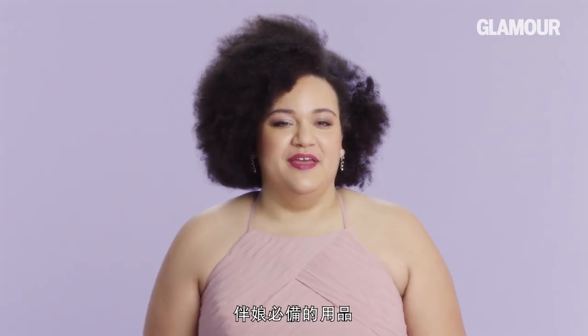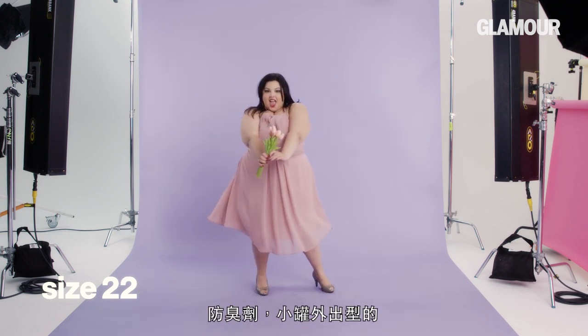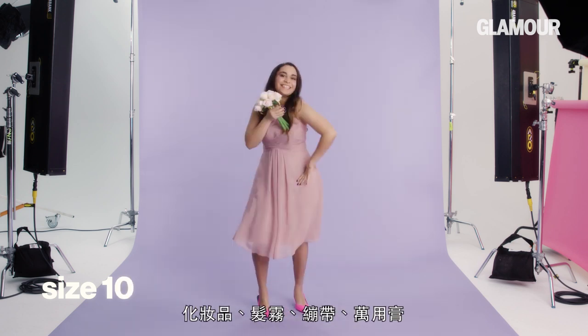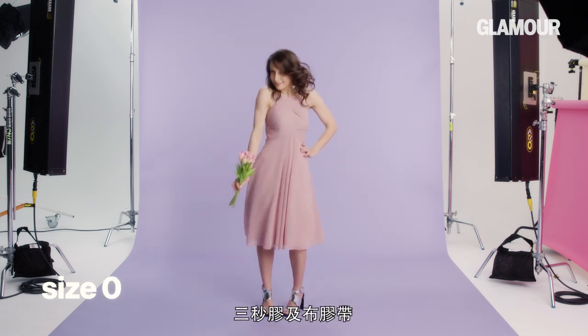Must-have supplies for being a bridesmaid: alcohol, camera at all times, deodorant — like a small go-to — bobby pins are a big one, lip balm and tissues because you cry a lot, makeup and hairspray, Band-Aids and Neosporin, a little bit of alcohol on hand, tampons, crazy glue and duct tape.